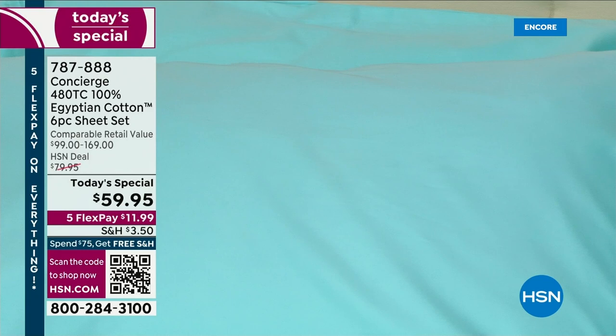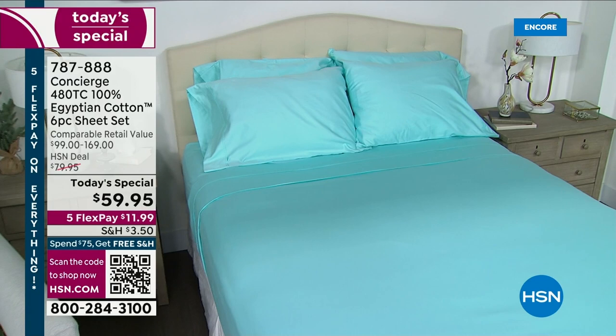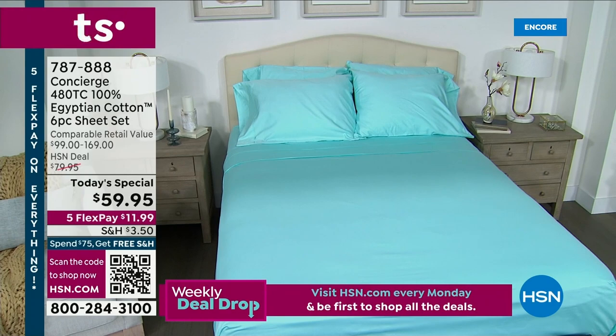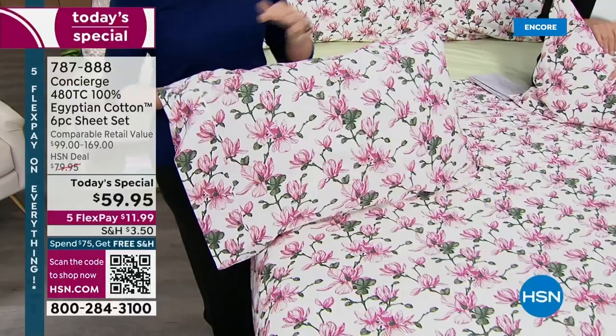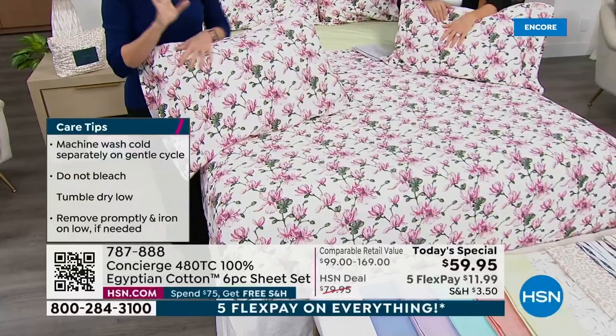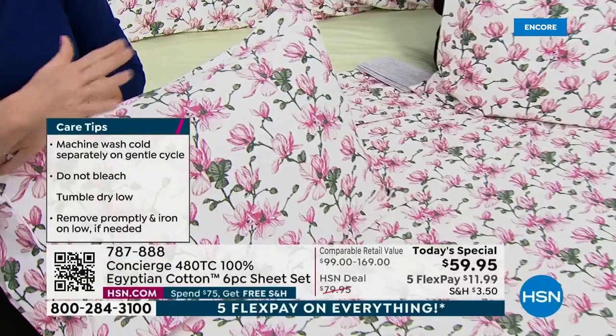Let's talk laundering. If you're a microfiber sheet person, you're used to no wrinkles. This is a natural fiber — it's going to wrinkle, that's just the nature of it. Wash on gentle, no bleach. Tumble dry on low, then take them out immediately and put them right on the bed to save on wrinkles, or smooth them out as you fold them. You don't want to over-dry them. These sheets will last you for many, many years.